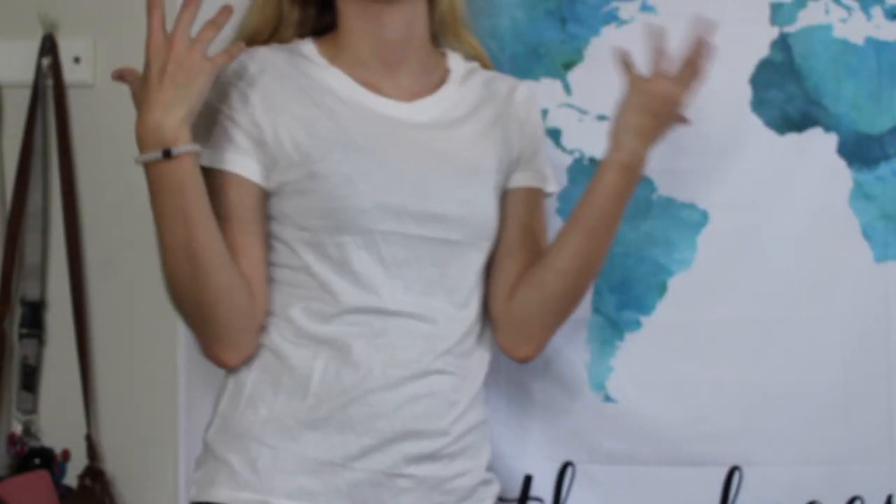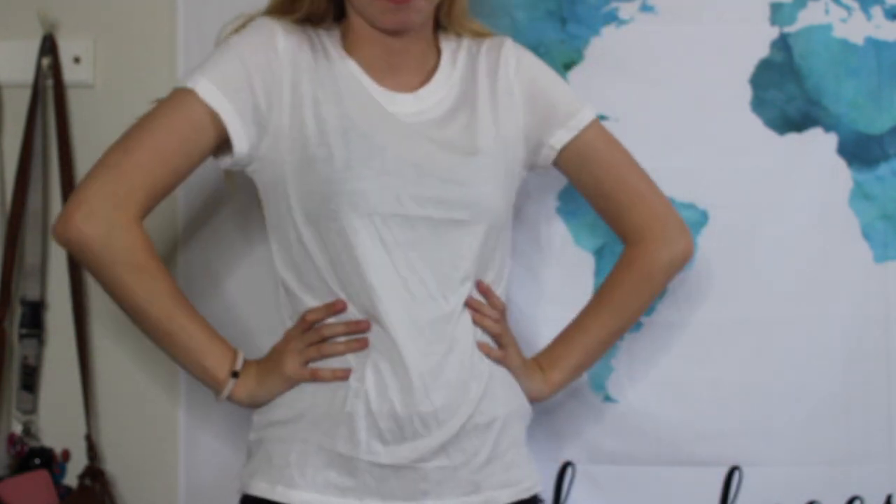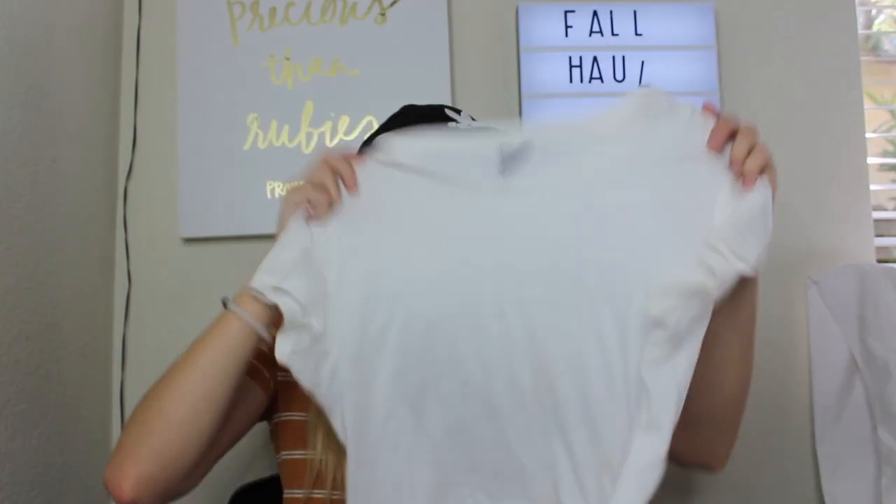The next thing is just this plain white shirt. The reason I got a new one is because my other one got tie-dyed on accident in the wash — I have a lot of trouble with the washing and drying machine. It's just from H&M, just a simple white tee, but it's great for layering which is what all fall is about, so pick yourself up some basics.